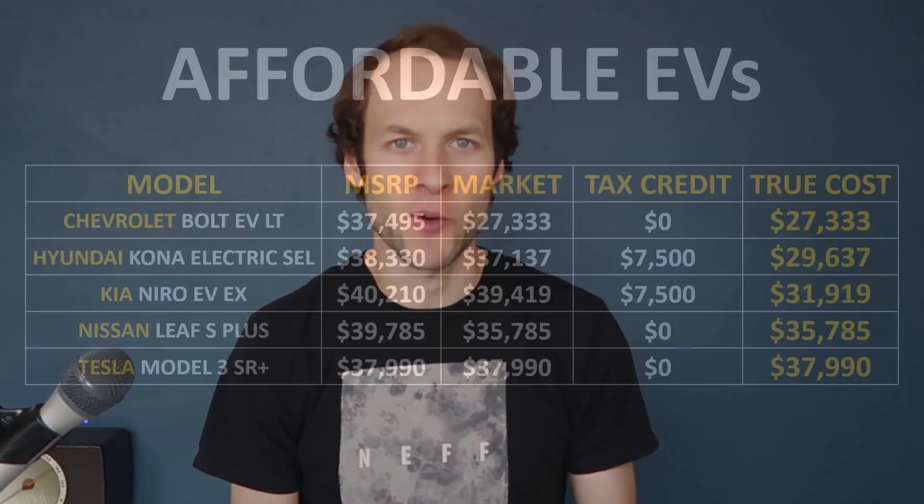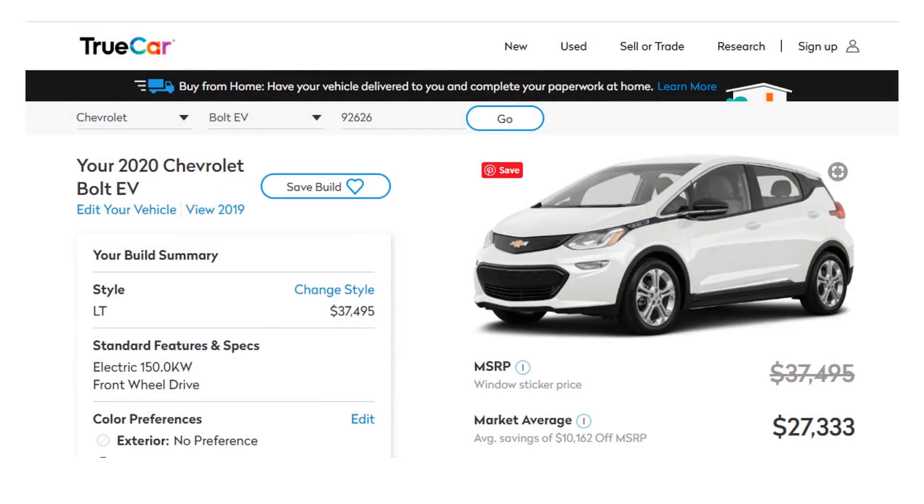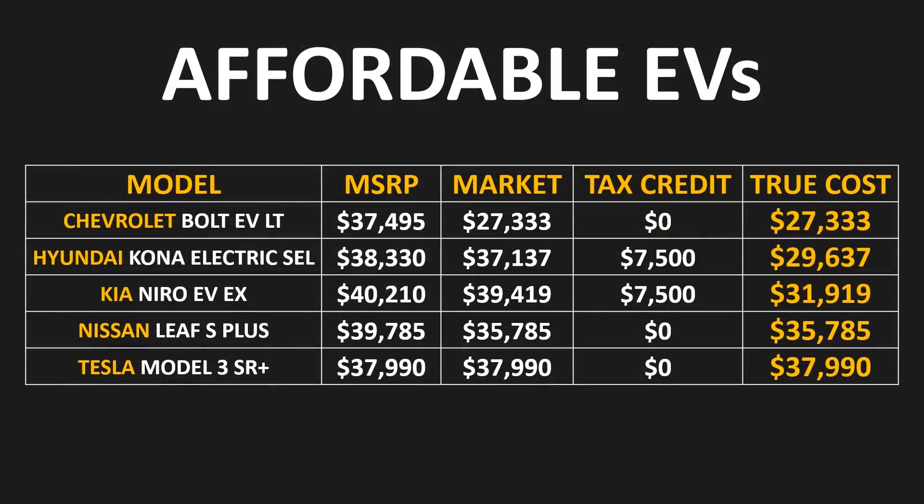I've listed the MSRP for each of these vehicles, but several can be purchased for well under MSRP because of available incentives and tax credits. Looking at the True Market price, which factors in available discounts and tax credits, the Chevrolet Bolt is the least expensive EV with over 200 miles of range. According to TrueCar.com, the true market cost is around $27,333. Note that the Chevrolet Bolt EV is no longer eligible for the $7,500 US tax credit.